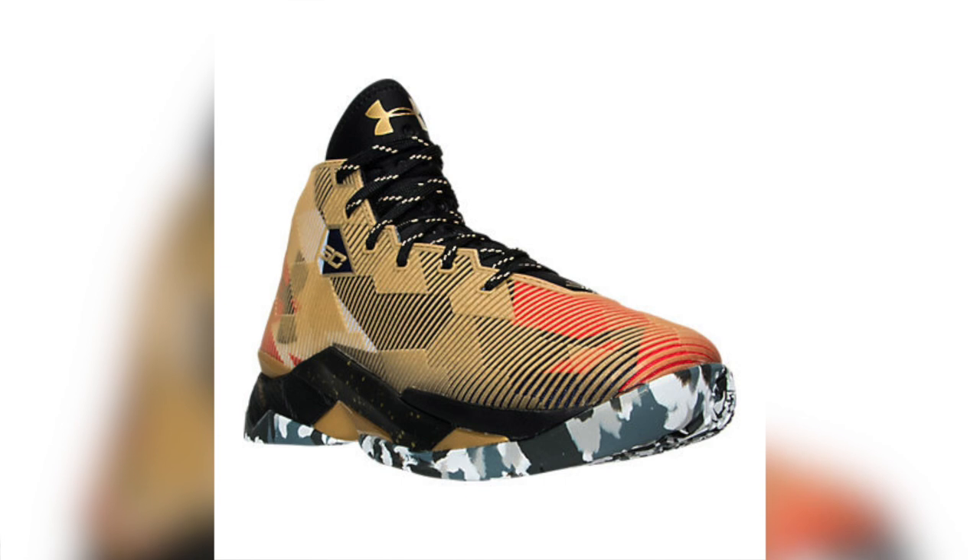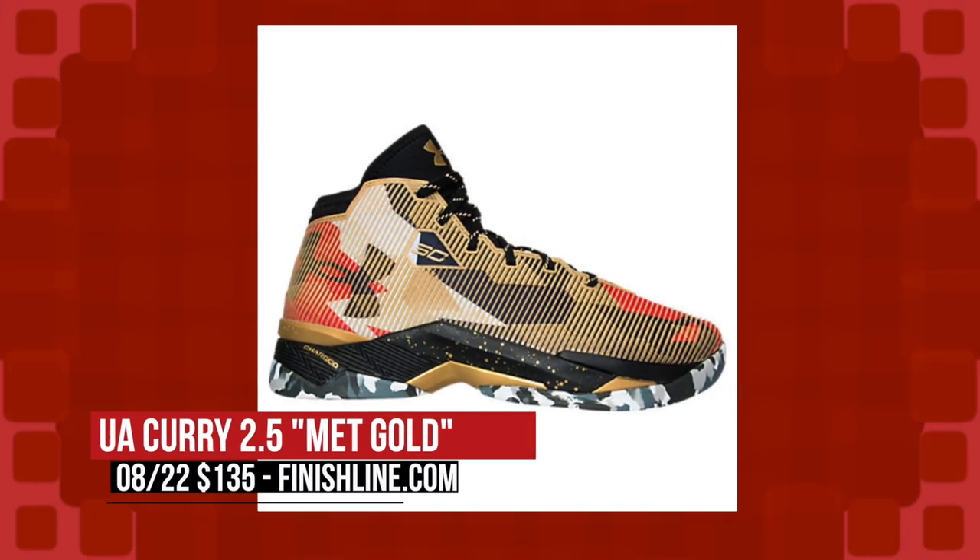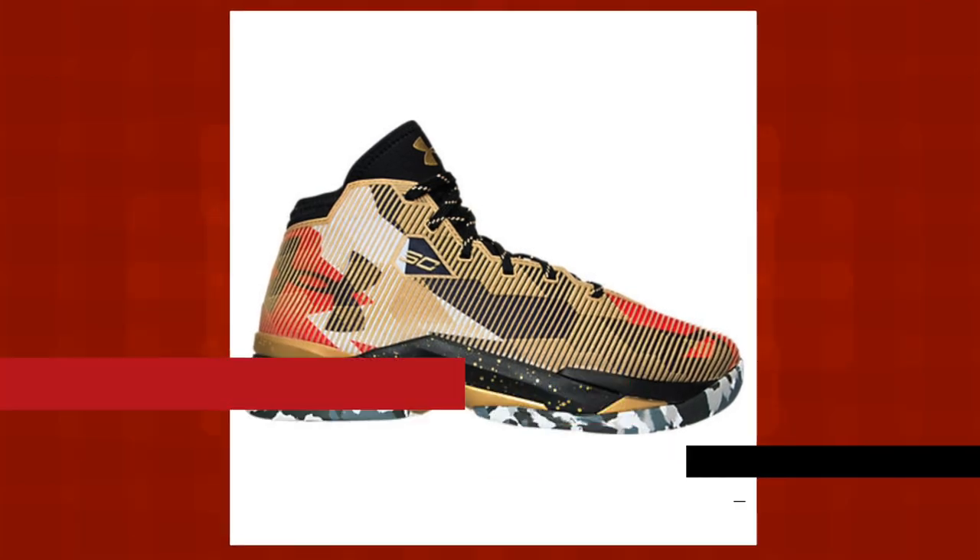On the new sneaker basketball tip, Under Armour is waiting until Monday to drop the Met Gold colorway of the Curry 2.5. Despite the gold in the name, the upper almost has a bit of a camo effect to it. You can look to grab those over at Finish Line for $135 when they drop on the 22nd.